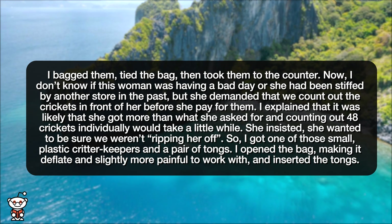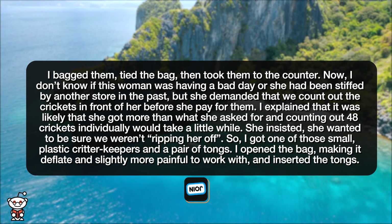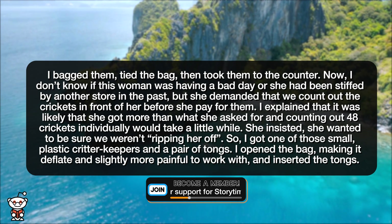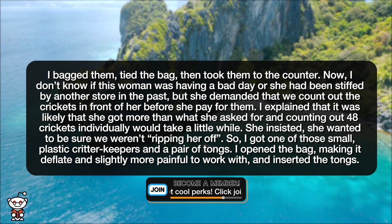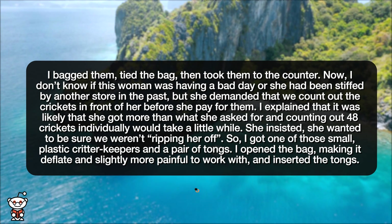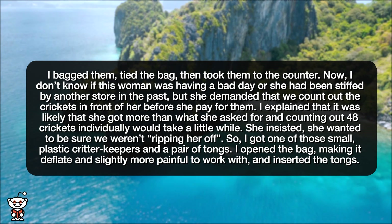I don't know if this woman was having a bad day or she had been stiffed by another store in the past, but she demanded that we count out the crickets in front of her before she paid for them. I explained that it was likely she got more than what she asked for, and counting out 48 crickets individually would take a little while. She insisted she wanted to be sure we weren't ripping her off. So I got one of those small plastic critter keepers and a pair of tongs.